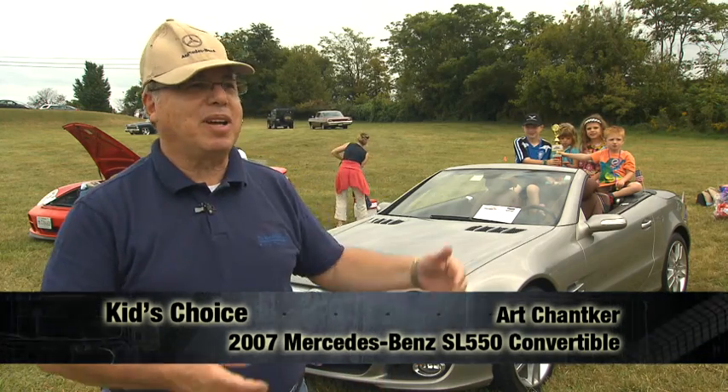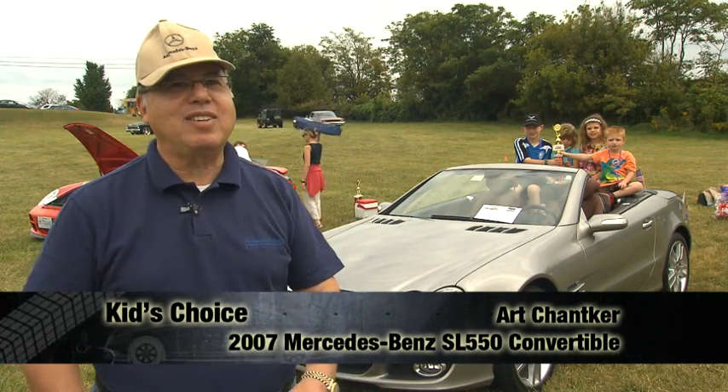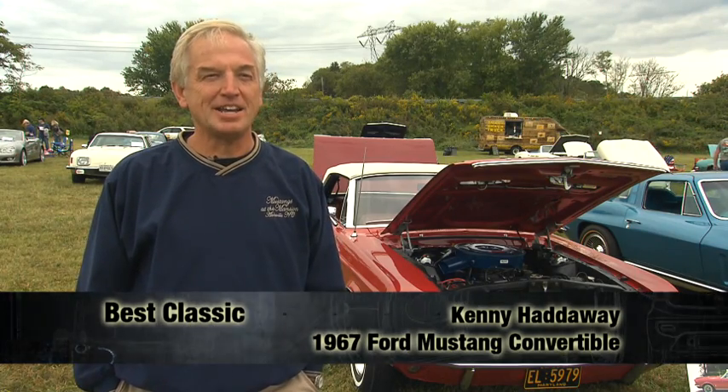I am just so thrilled to win. What a great award. It's going to go home with my granddaughters to their house and they're going to enjoy it, and I'm going to enjoy seeing them enjoy the award. We've had a lot of people come up all day long and everybody's been interested in the car. It was my day, I guess. Lucky day.